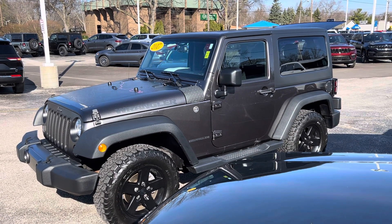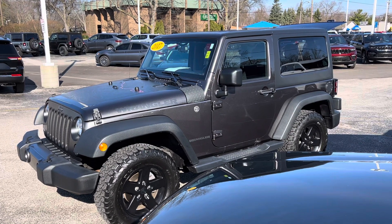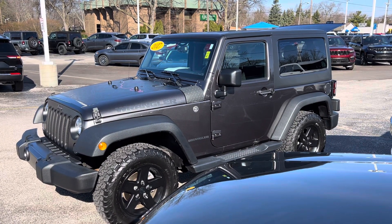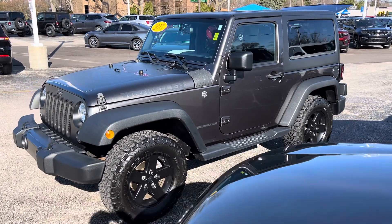Hey, good morning! This is Justin with Preferred Chrysler Jeep on Henry Street here in Muskegon. You were recently online looking at our 2017 Jeep Wrangler Sport S Big Bear Edition — I'm going to give you a quick walk-around tour.